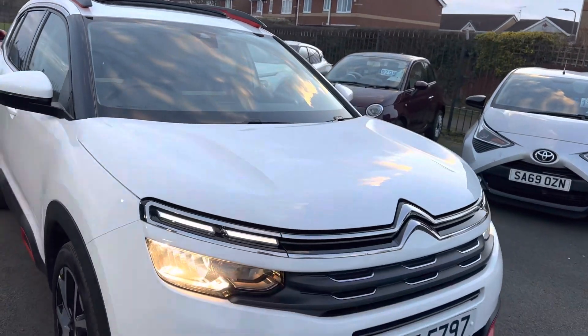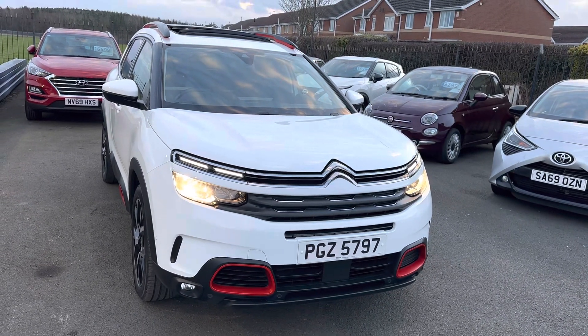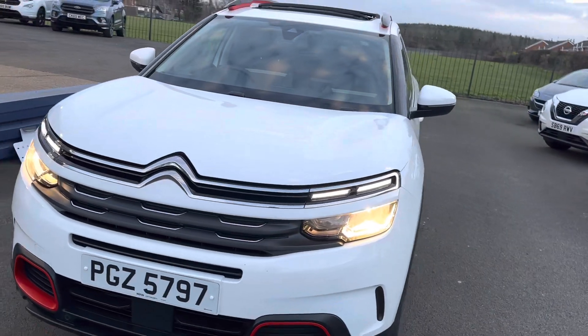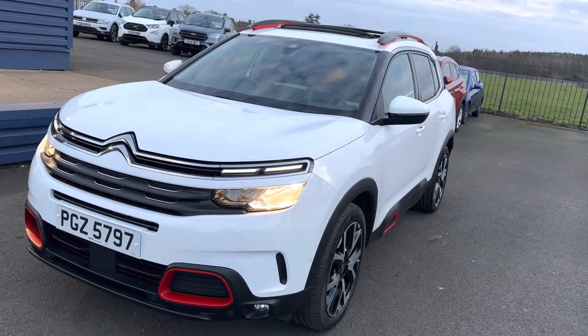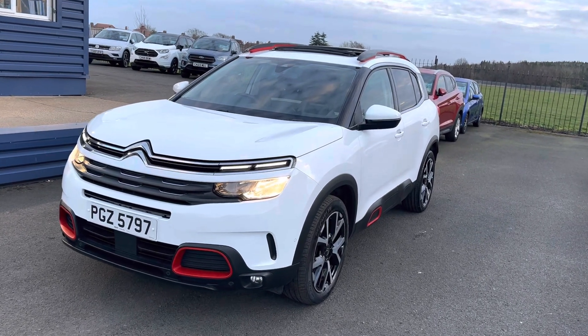If you'd like to proceed, please get in touch and we can reserve the vehicle for you with a £200 holding fee and organise arrangements from there. A brief background on ourselves: we're a family-run business established since 1981, so 42 years established.